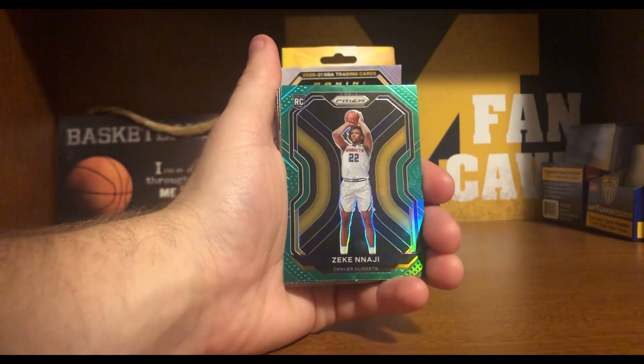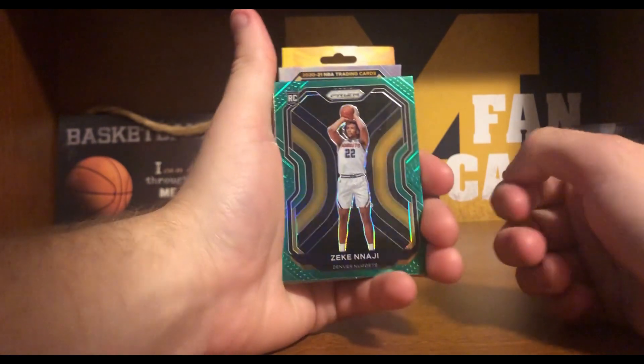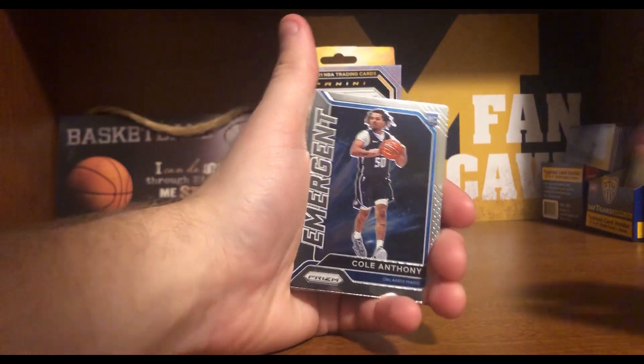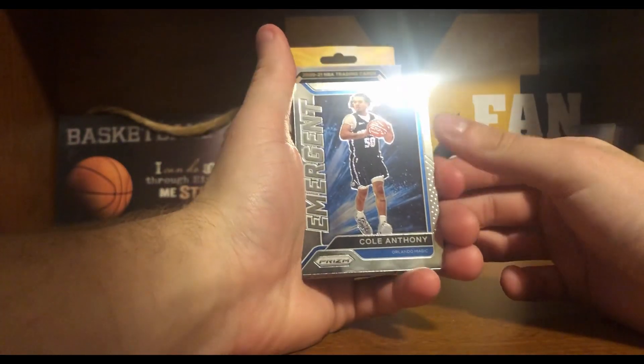And we got a green parallel Azike Najee rookie card. Nice rookie card. And behind it is a Cole Anthony Emergent. So another nice rookie insert. Rookie inserts are always good to have.